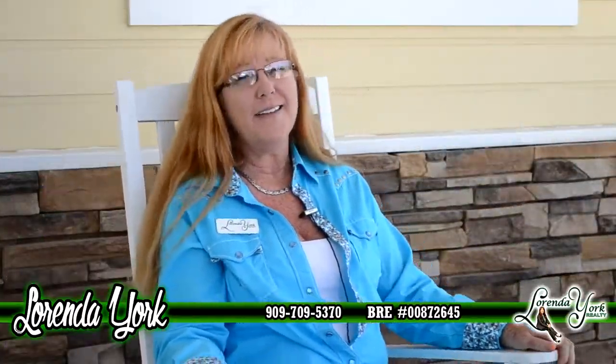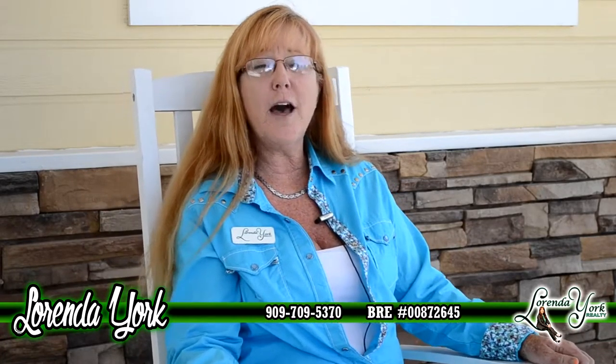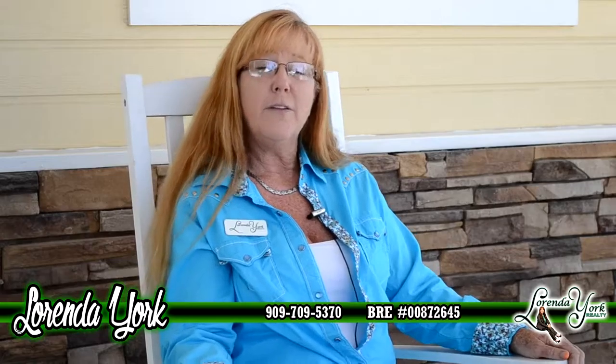I'm going to sit here and get a little R&R at my two and a quarter acre horse property listing and watch the hot air balloons as they drift by. You think you might like this property? Give me a call — I'd be happy to show it to you. I'm Lorinda York with Lorinda York Realty.